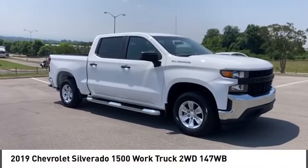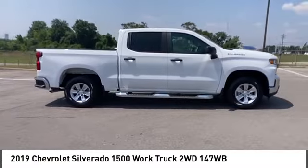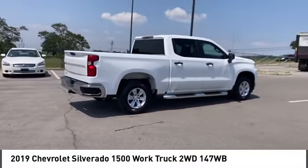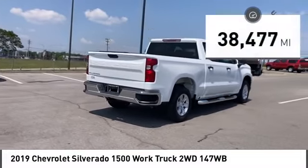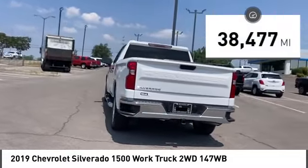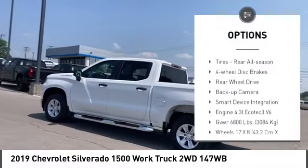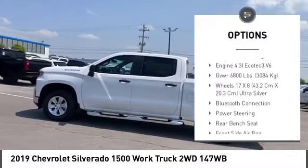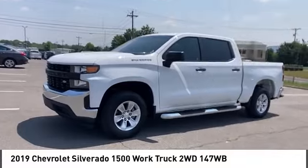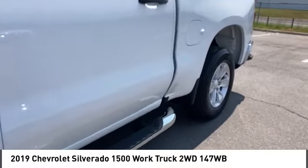You are going to love the 2019 Silverado 1500. The Chevy Silverado 1500 has the lowest cost of ownership of any full-size pickup. This vehicle has less than 40,000 miles. Here are some of this vehicle's great options: tire pressure monitor, traction control, stability control, steel wheels, front all-season tires, rear all-season tires, four-wheel disc brakes, rear-wheel drive, and backup camera.